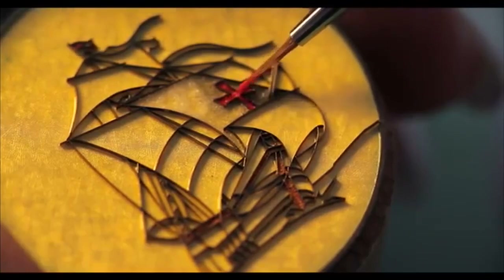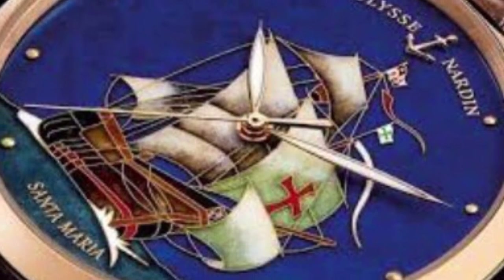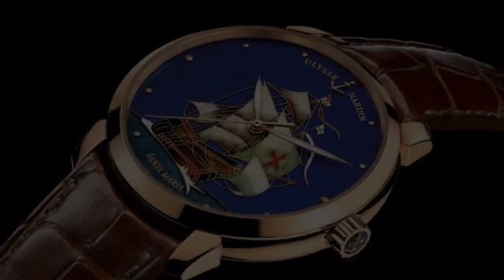The ancient technique of cloisonné, which means to partition. The partitions are gold strands laid upon the outline of the design. Enamel is then introduced into the spaces between, with the gold strands still visible at the end of the process.